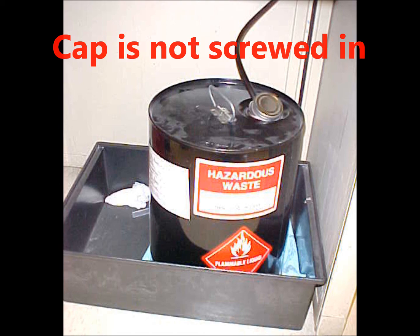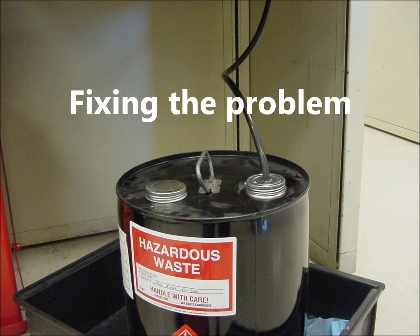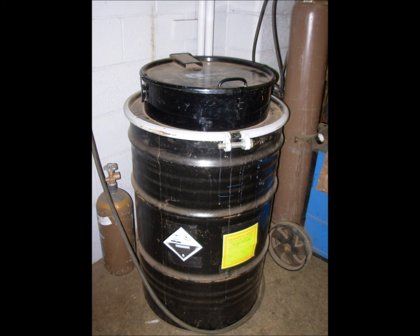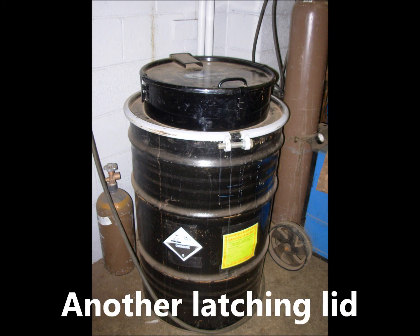Here's the fix to make it a closed container: the tube is permanently attached to the cap. When the container is full, they switch to an empty one, reusing the same cap and tube setup. Here's another type of lid that makes it more convenient to add waste — the latched lid makes this a properly closed container.